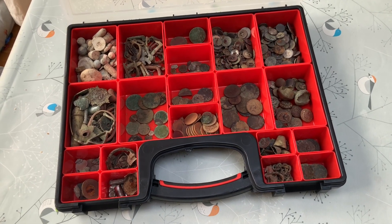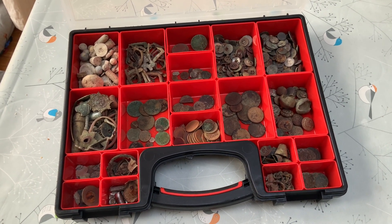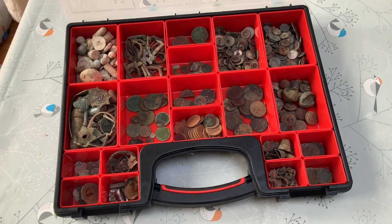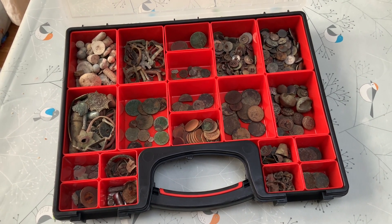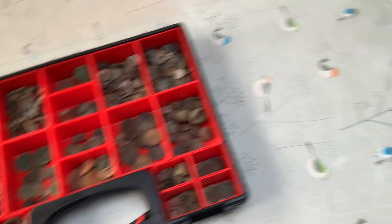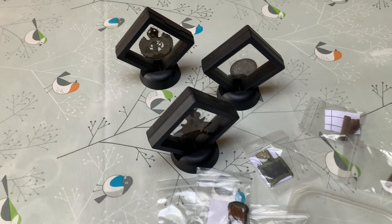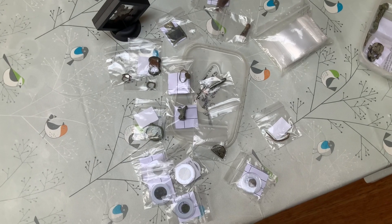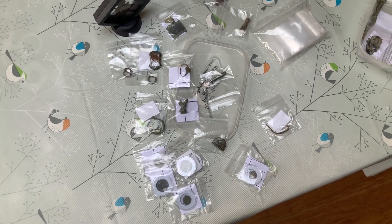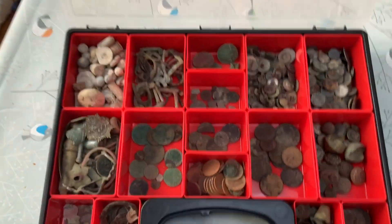So here we are a few days into the new year, and this is the sum total of the more keepable bits of one year's metal detecting, 2022 — all my coins, buttons, lead, odd bits and pieces, and other curiosities. I also have a couple of military items: a cat badge, a medal, a George III half crown, and then these bits are all waiting to go to the FLO, who I see on Saturday.